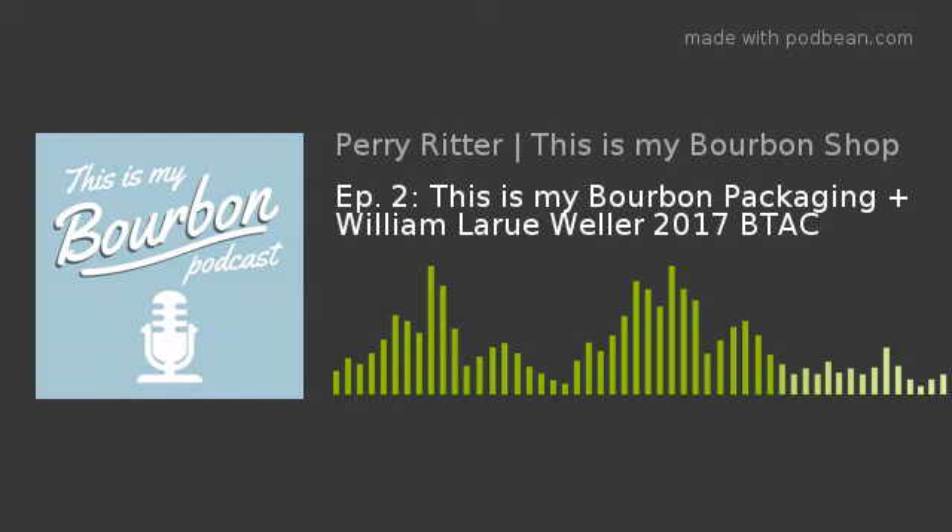Gary and Tanner are both wearing red flannels right now — that's a visual joke for those of you in an audio medium — and Curtis is not. He missed the memo. Curtis and Tanner are both graphic designers; Tanner is a graphic design student, though Gary insists he's already a designer.